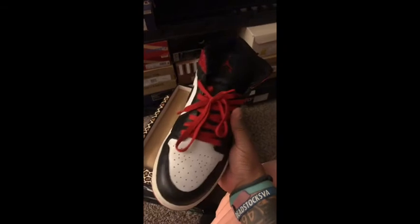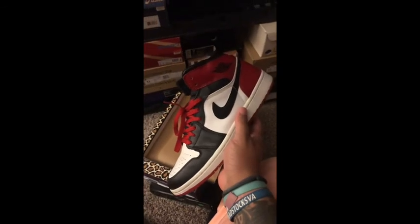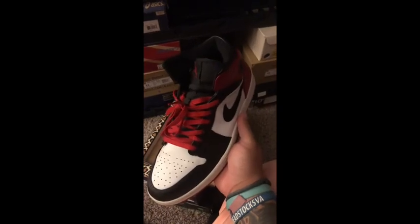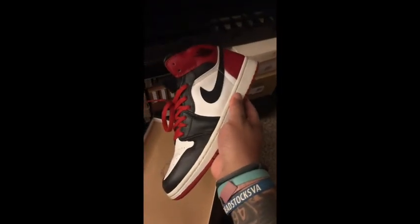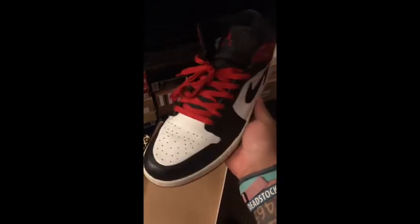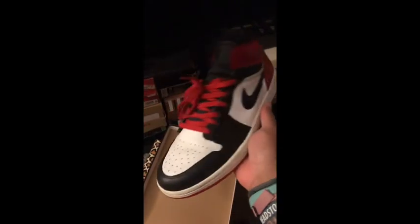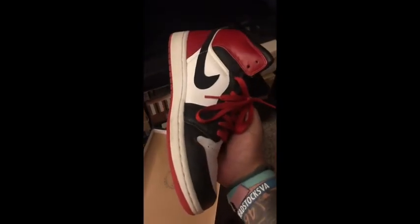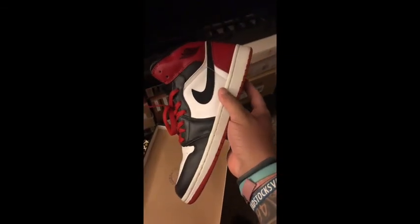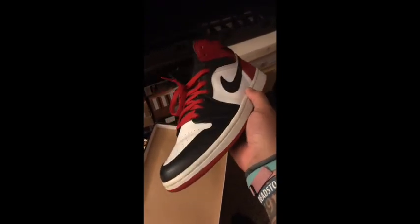A little bit ago we talked about my pair that's been in my collection the longest. Now we're going to talk about the actual oldest pair in my collection — these are from 2006, the Old Love Ones. I know they look just like the Black Toes, but this is a mid Jordan instead of the high. I know mids aren't popular, but this is the Old Love and they came in a pack with the New Love Ones, which I do not have. The New Loves have been retroed a couple times since this pack came out. I've got the Old Loves, but I don't really have any interest in getting the New Loves.